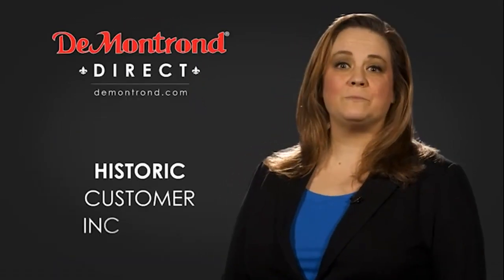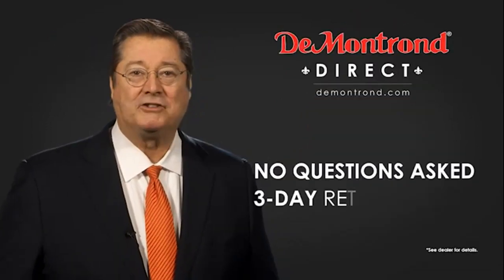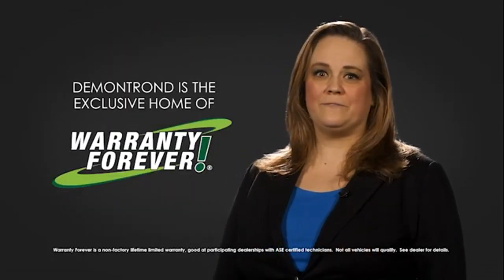Also take advantage of historic customer incentives from all of our great brands. And with Demontron's no questions asked three-day return policy, your complete satisfaction is guaranteed. And don't forget about Demontron's exclusive warranty forever.